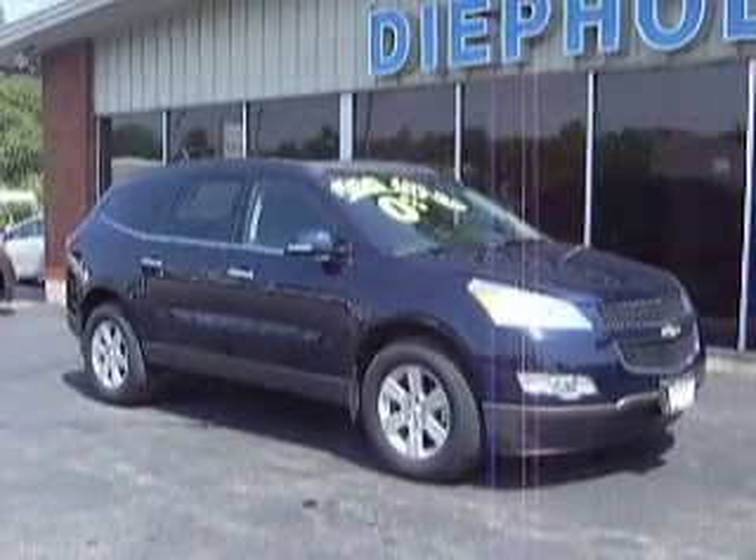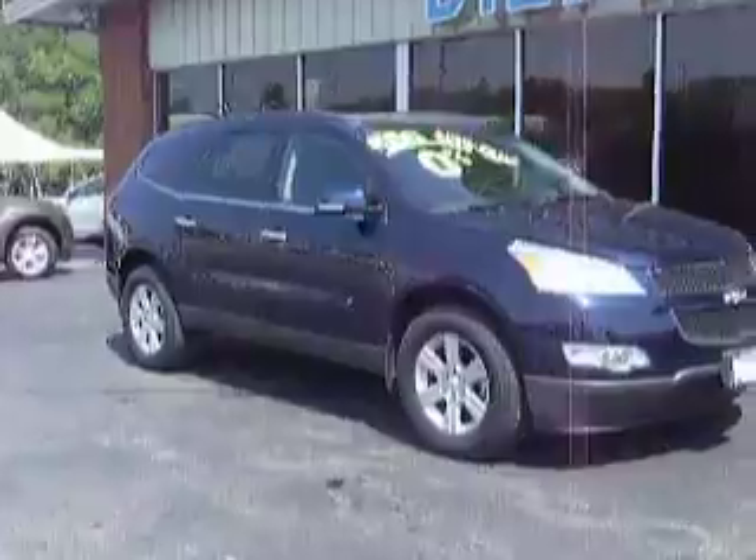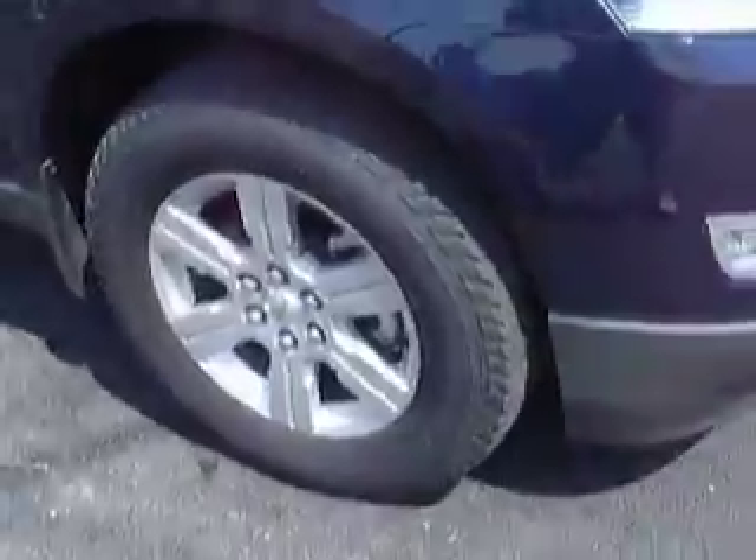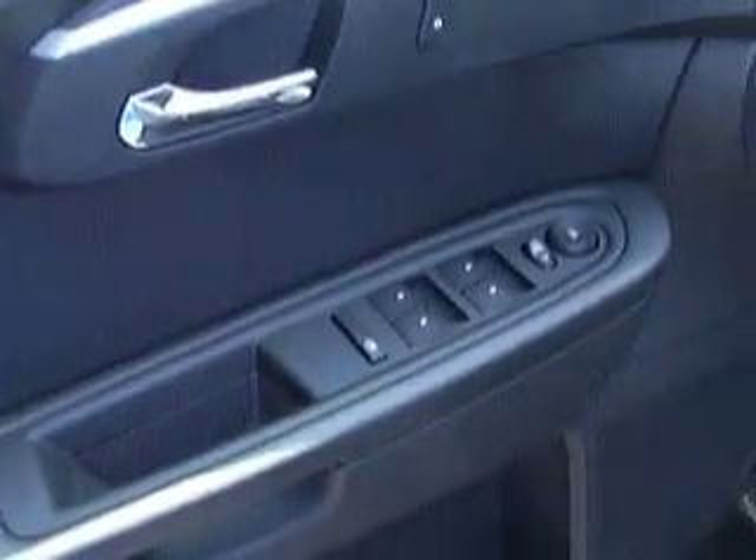People's Auto Group would like to walk you through the 2012 Chevy Traverse. Alloy wheel package. Automatic locks, windows, and mirrors. Automatic lights.